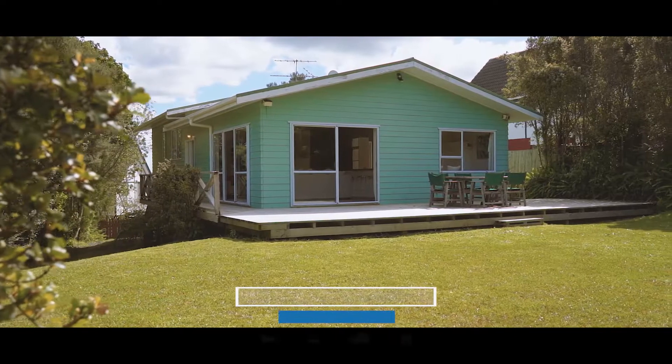Hello and welcome to one bar 28 Treeview Avenue in Glenfield. Team Malloy are so excited to be marketing this lovely property. Come on, let's go and take a look inside.